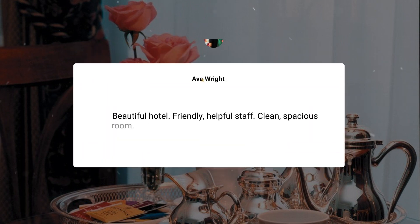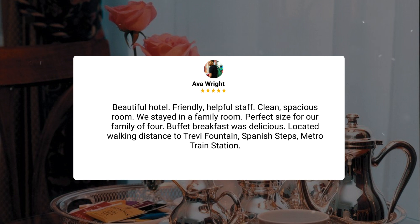Beautiful hotel, friendly, helpful staff, clean, spacious room. We stayed in a family room, perfect size for our family of four. Buffet breakfast was delicious. Located walking distance to Trevi Fountain, Spanish Steps, and the metro train station.